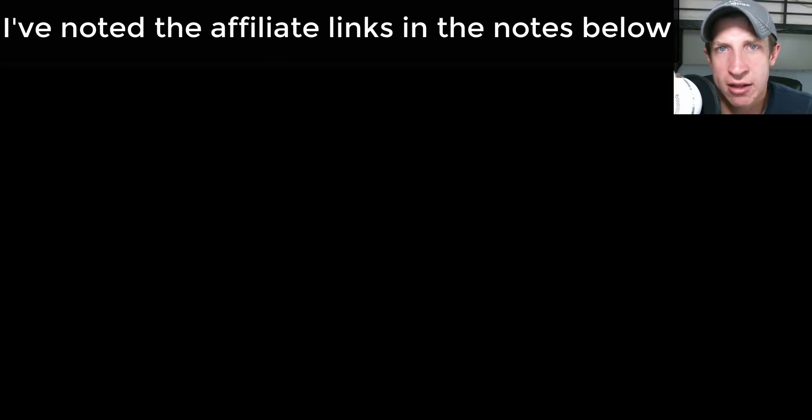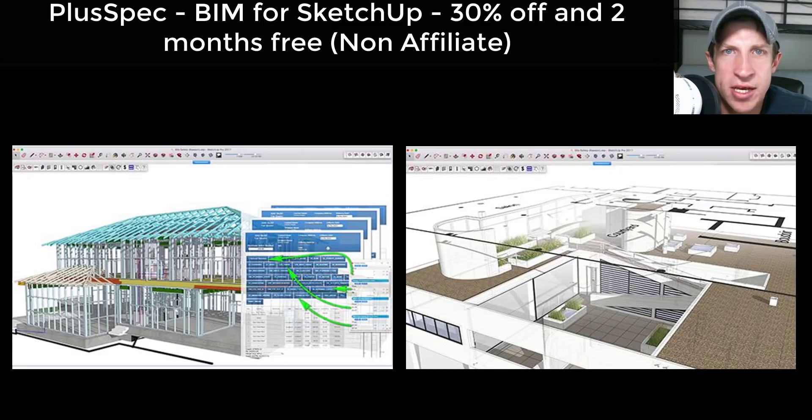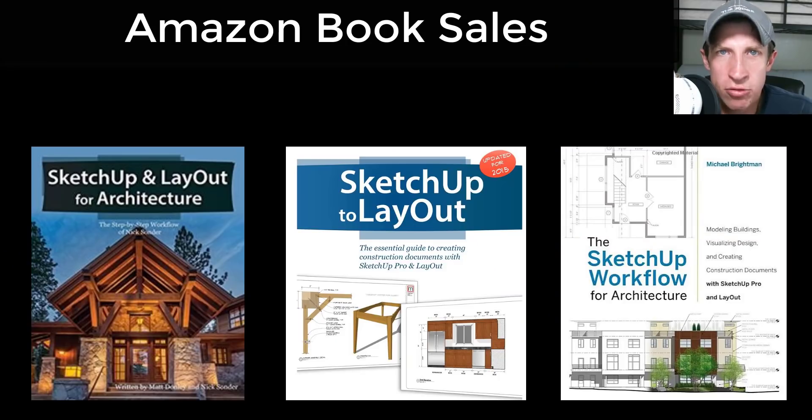You could also just Google these sales if you don't want to buy through an affiliate link — I totally understand. The Scalp deal is back, which is 40% off their base price, covering smart sectioning, hatching, and that sort of thing. Another deal I caught is PlusSpec, which is basically a BIM modeling plugin for SketchUp. It makes your models into smart models, and that one is 30% off with a couple of months free through the deal.